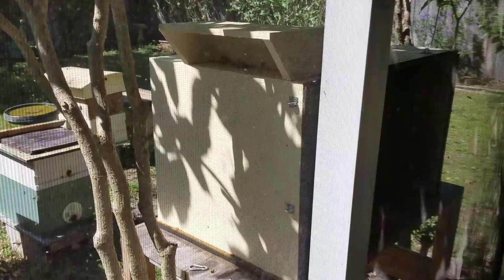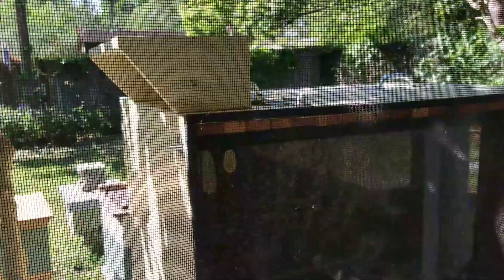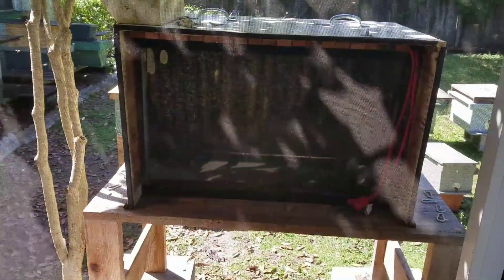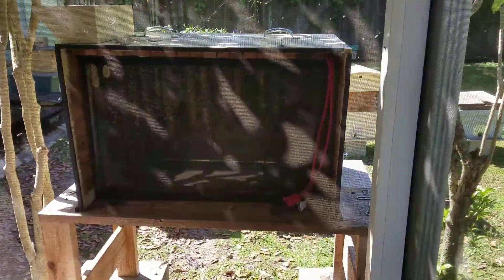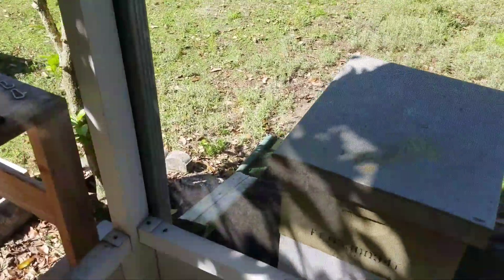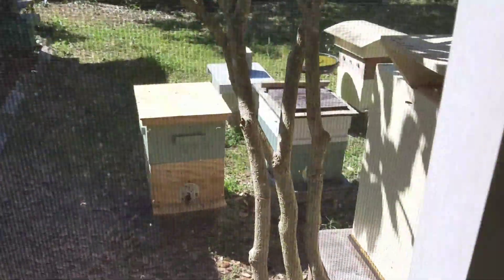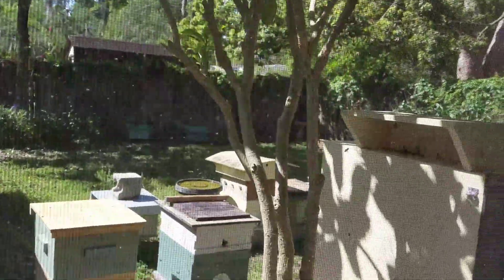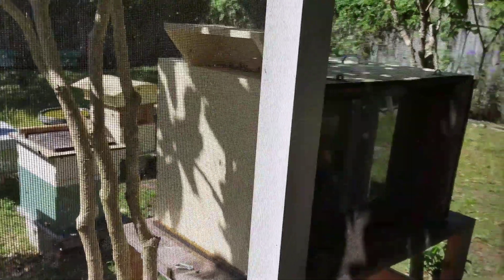I'm gonna take the cover off this in a bit, but look at the observation hive — I have it opened up permanently on this one side. It's hard to see in here right now but I'm gonna take the cover off and get back here. The glare is horrible with the camera. That's pretty much my view from the patio.